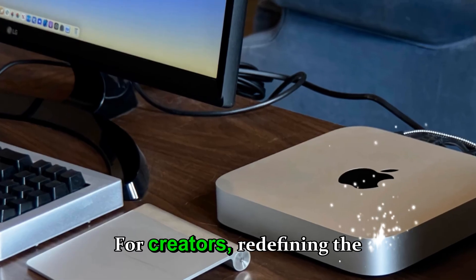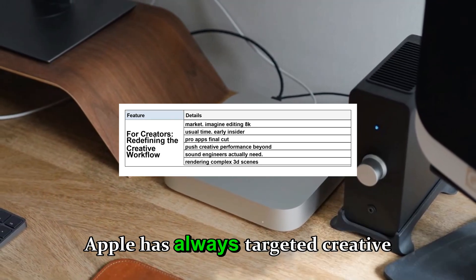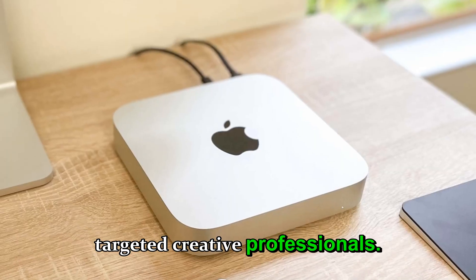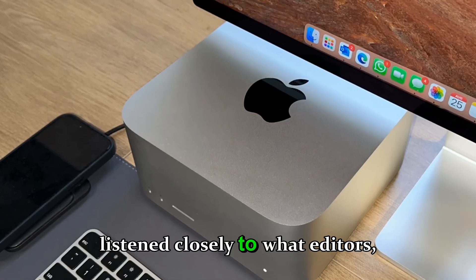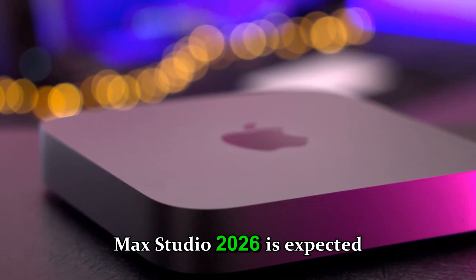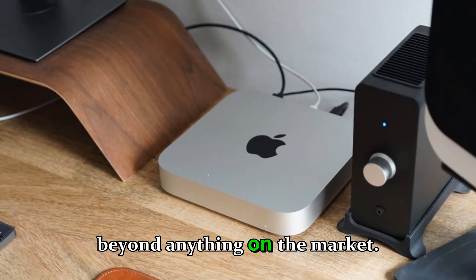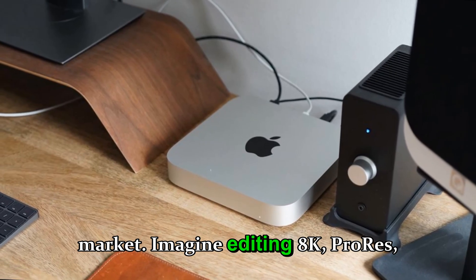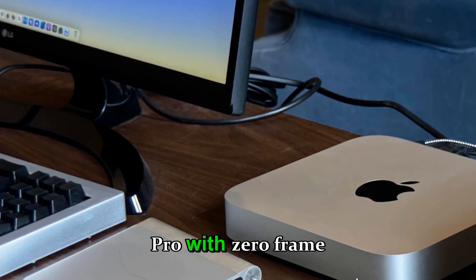For creators: redefining the creative workflow. Apple has always targeted creative professionals, and this time the company seems to have listened closely to what editors, animators, and sound engineers actually need. The Mac Studio 2026 is expected to push creative performance beyond anything on the market. Imagine editing 8K ProRes RAW footage in Final Cut Pro with zero frame drops, or rendering complex 3D scenes in Blender in half the usual time.